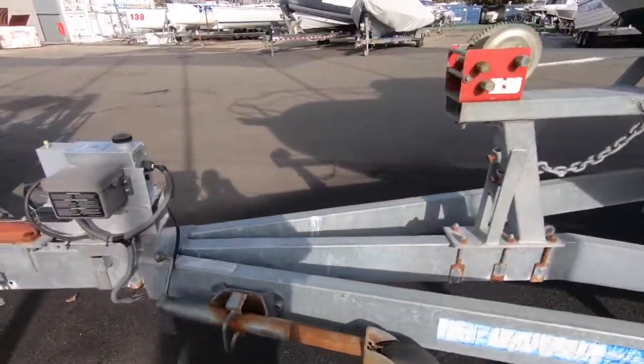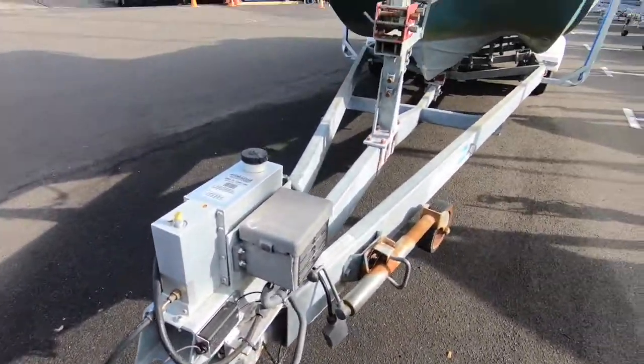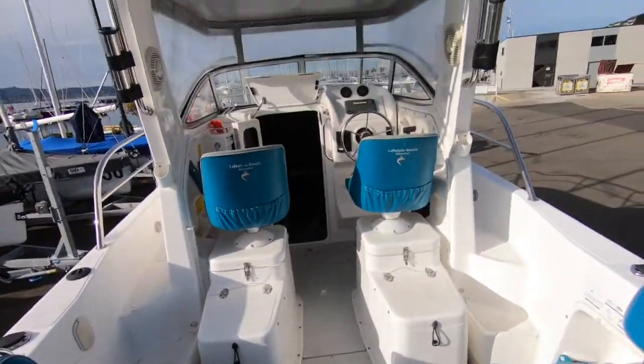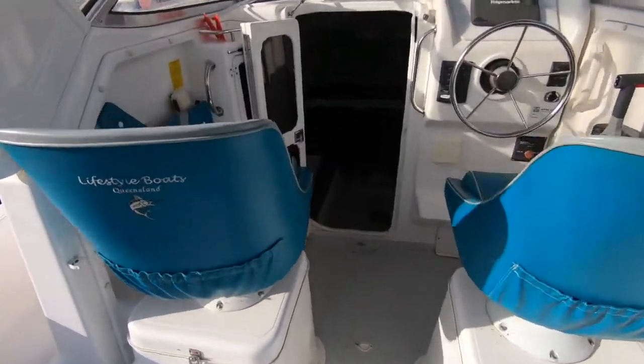The boat really provides some good all-round options — the accommodation allows for a young family, or you can take the mates out for a serious day's fishing.